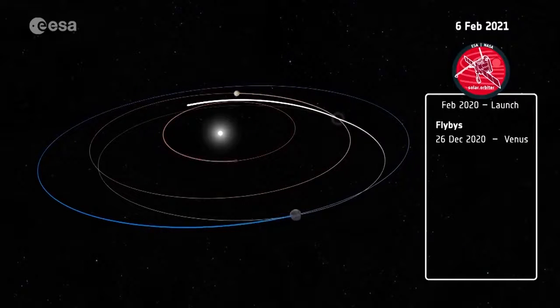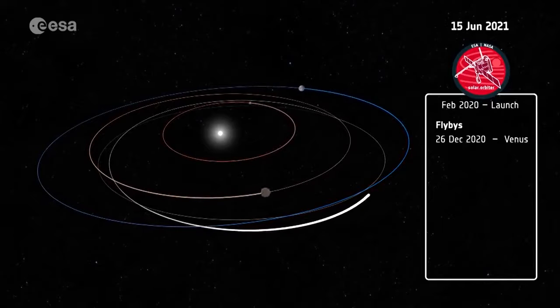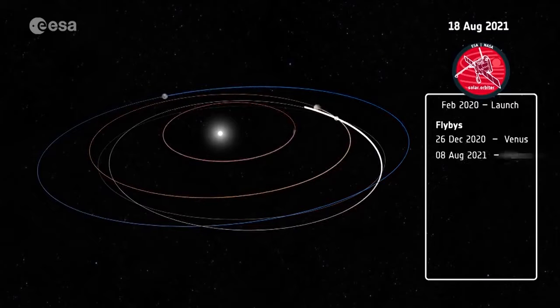We are also going to fly over the poles of the sun — regions that are very much unknown because we don't see them very well from Earth. But they are the source of the fast solar wind and therefore are very important. To reach this orbit after launch, Solar Orbiter will use the gravity of Venus and Earth over the course of several years.